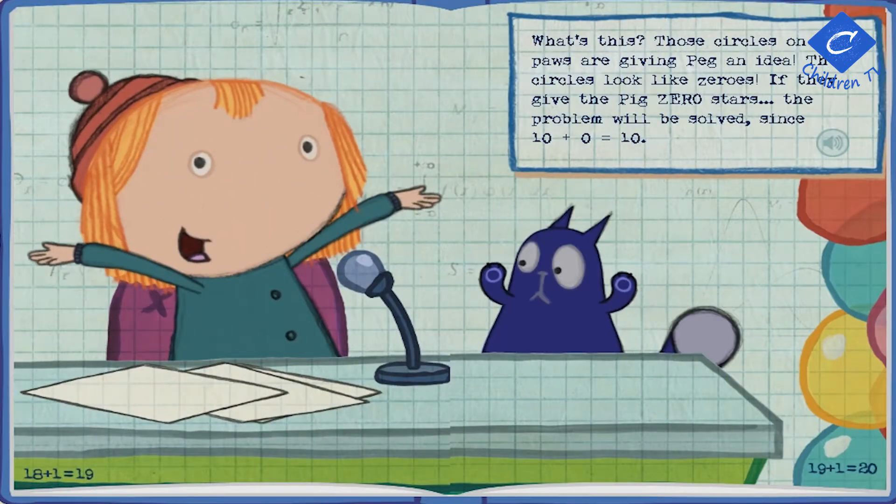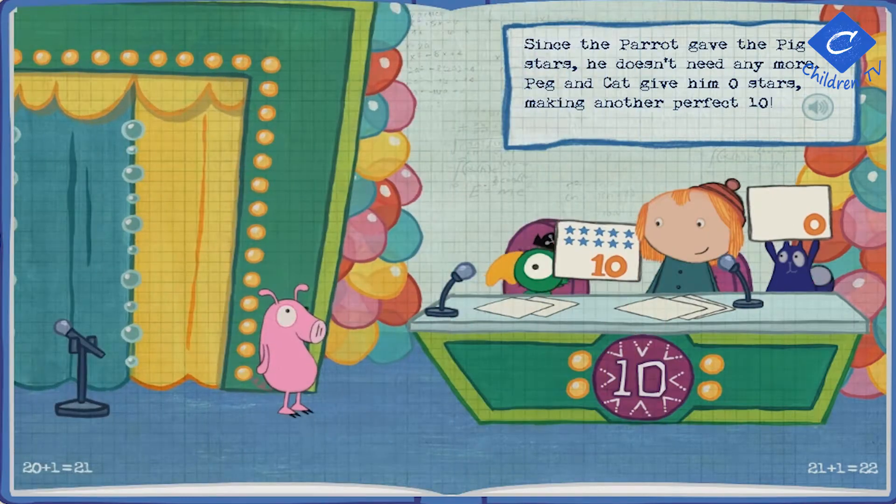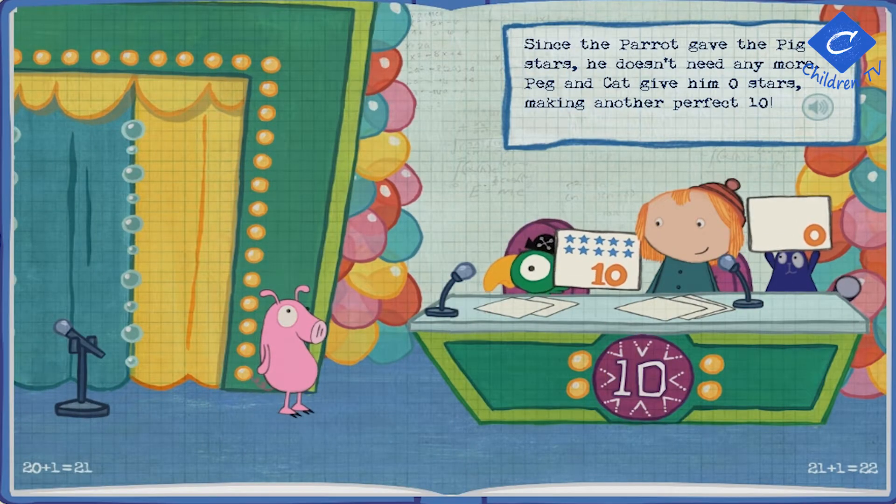What's this? Those circles on Cat's paws are giving Peg an idea! The circles look like zeros! If they give the pig zero stars, the problem will be solved — since ten plus zero equals ten! Since the parrot gave the pig ten stars, he doesn't need any more. Peg and Cat give him zero stars, making another perfect ten!